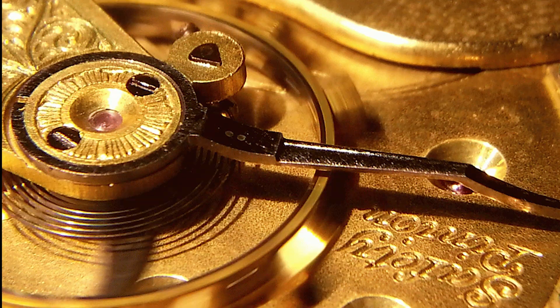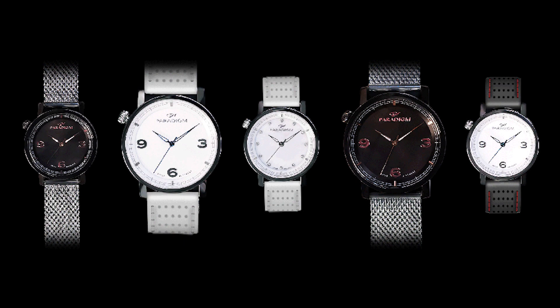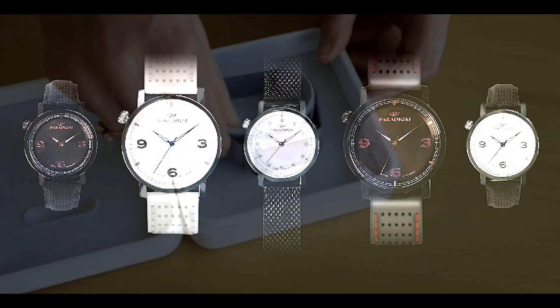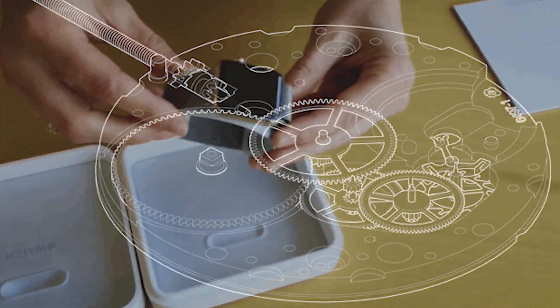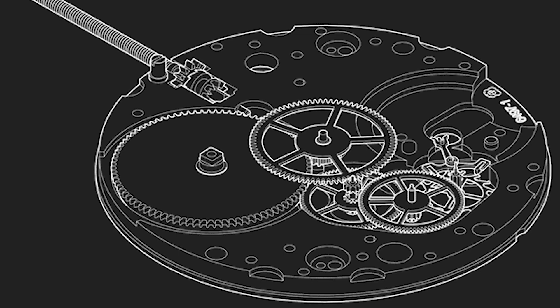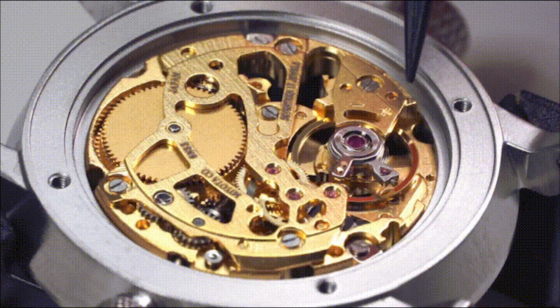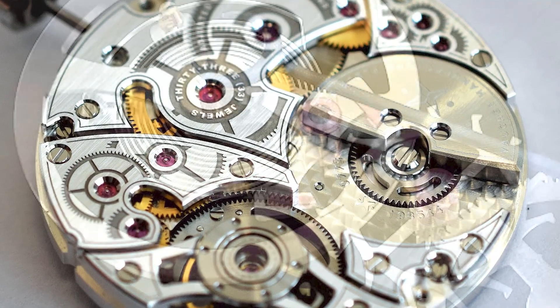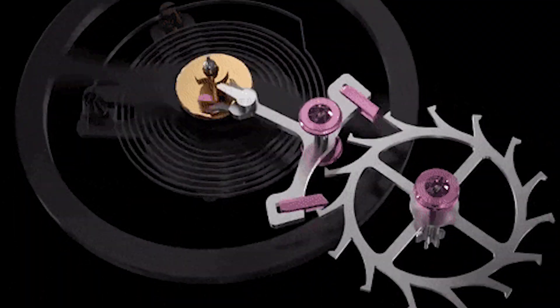Would you like to know what jewels are and why they are fitted into watches? A good watch is one which gives correct time and does not easily go out of order. If you open a watch, you will notice that the internal mechanism is very complicated. A watch contains roughly 211 parts of many different kinds.